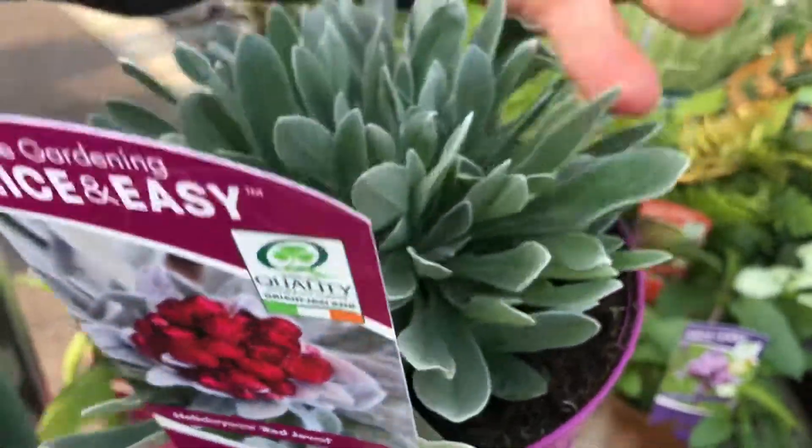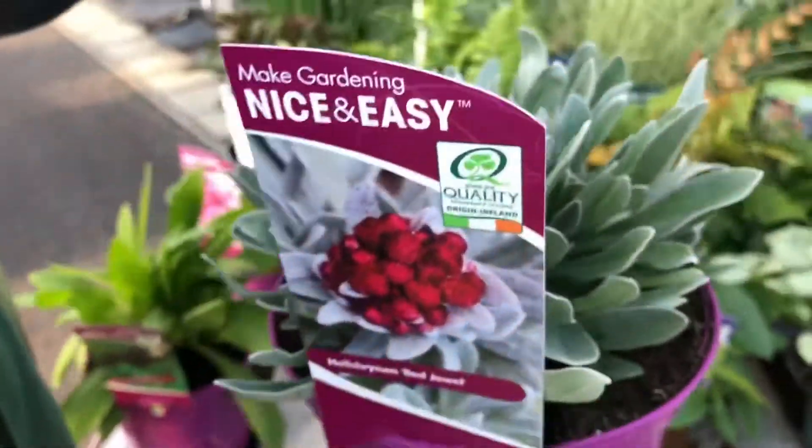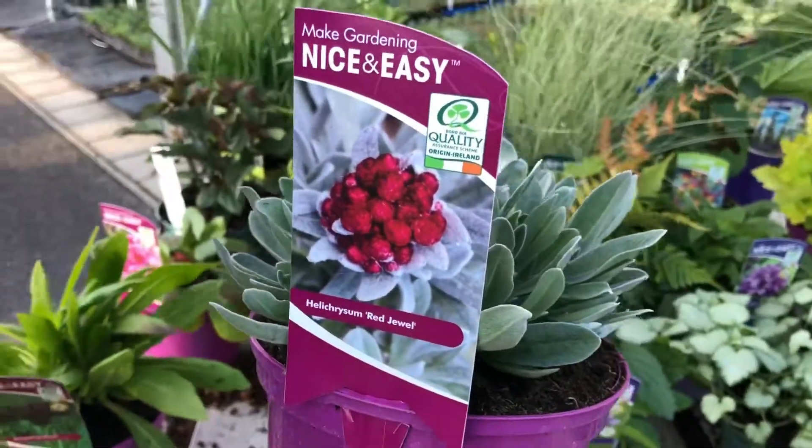Helichrysum is also popular this time of the year — really lovely silvery foliage, and later on in the season during the winter and spring months you will get a lovely red cluster of flower. That's Red Jewel.